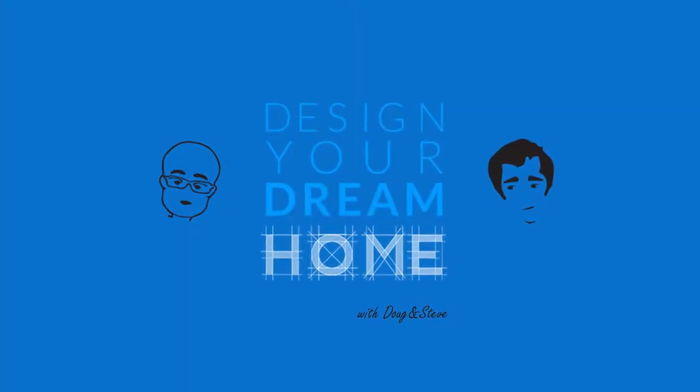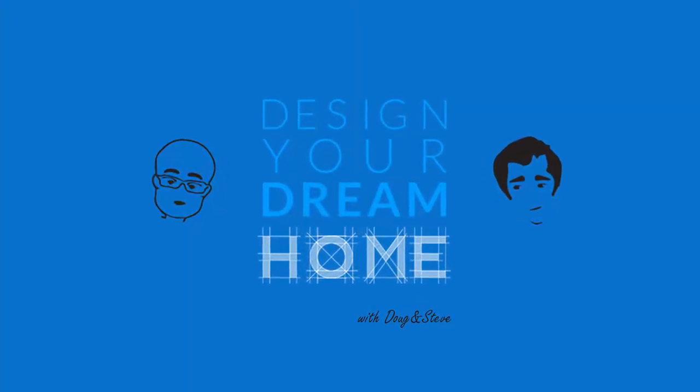This is another episode of Design Your Dream Home with Doug and Steve, and now the architects, Doug Pat and Stephen Chung. You are watching or listening to the Design Your Dream Home podcast with Doug and Steve. I'm Steve. That's Doug. Good morning, Doug. Good morning, Stephen. Good to see you, buddy. Good to see you.